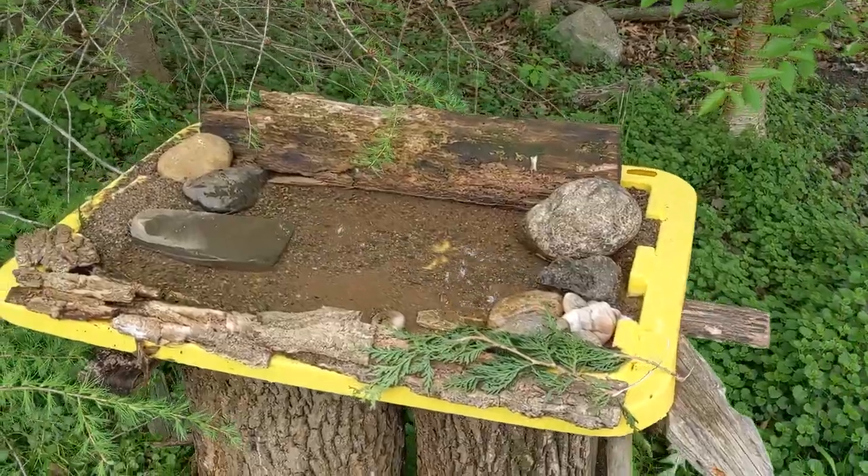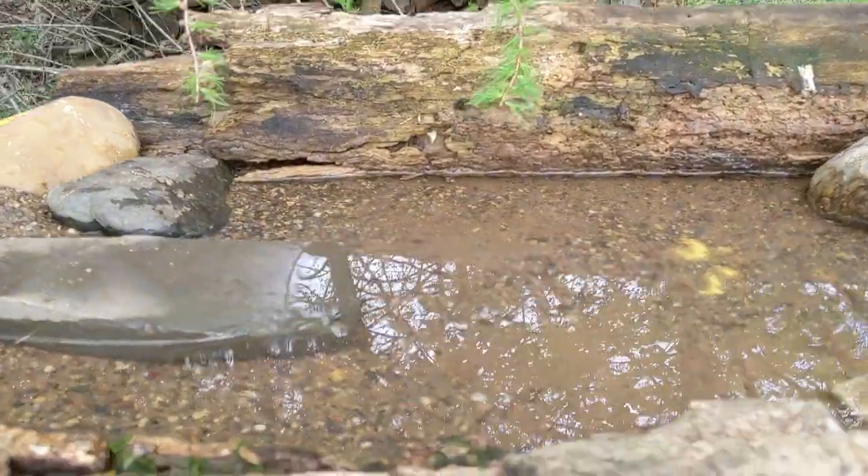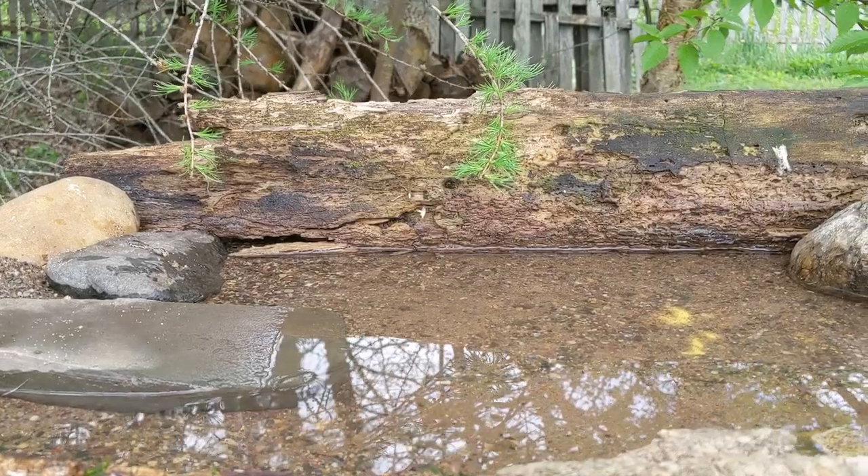I'm in my backyard in a beautiful forested city of over 2,000 people, and I'm making these images on a little set that I built, just about 30 feet from my deck, out by the woodpile.